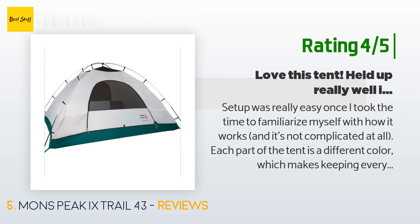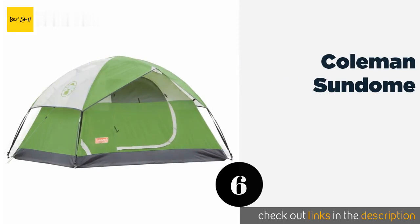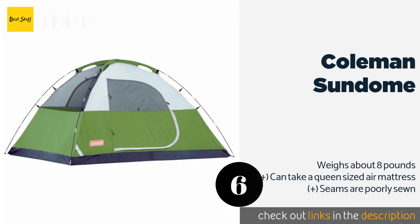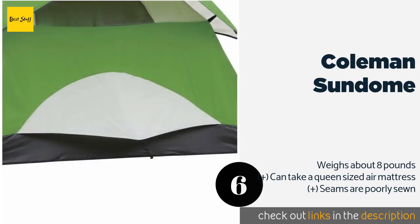The next one is the Coleman Sundome. Coming to you from one of the most trusted names in low-cost outdoors gear, the Coleman Sundome lives up to the company's reputation. It isn't the most comprehensive solution for extreme environments, but for the occasional camper it's a smart choice.